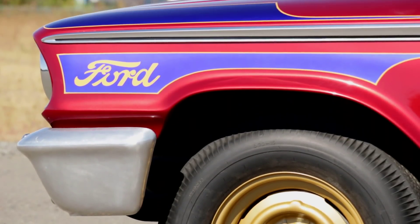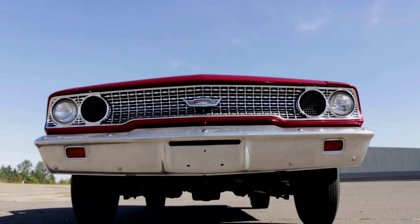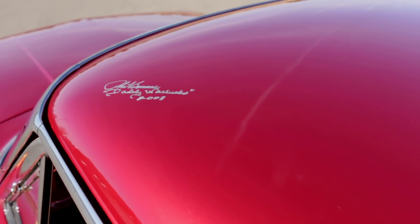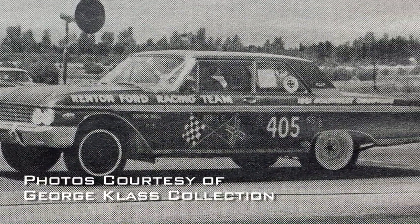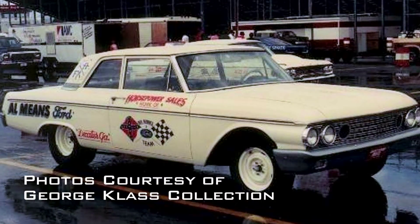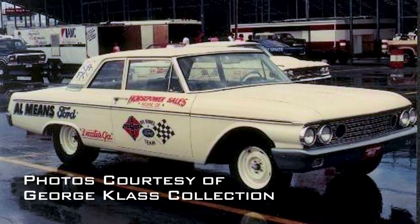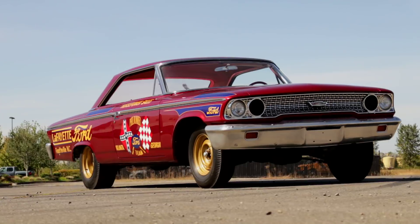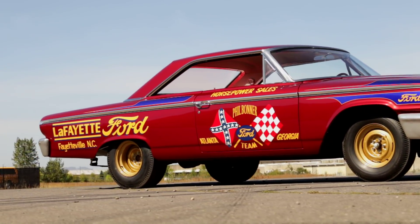Ford kept this in mind, but they also wanted to keep up with the Pontiacs, Chryslers, and Chevrolets on the strip. So they worked to develop the cars and a team with exceptional drivers like Phil Bonner. Bonner raced the 1961 Ford Starliner to a successful season, and it was one of only ten racers and teams selected by Ford to campaign special factory-built '62 Galaxy Lightweight race cars. As the engines became more powerful, the next step was to reduce the weight in the car to keep them competitive. This is the 1963 evolution of that program.